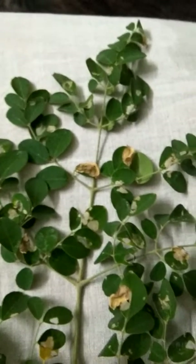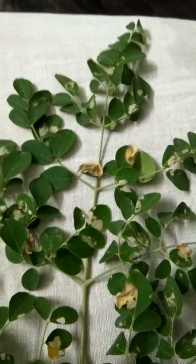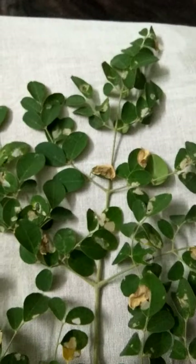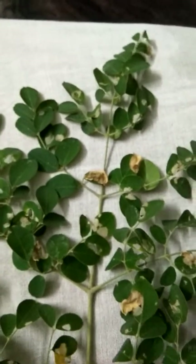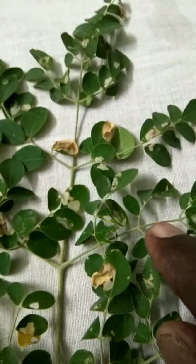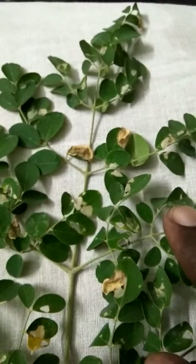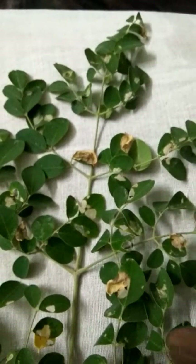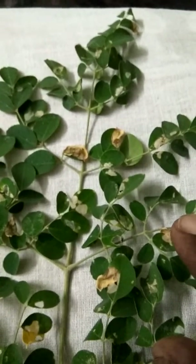We should not spray any insecticide or pesticide on it. If you spray any pesticide, the entire egg laid by the butterfly is completely spoiled.